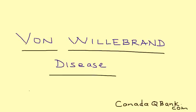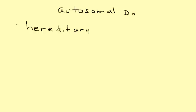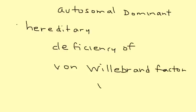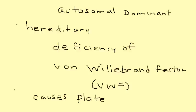Von Willebrand disease is a very interesting hereditary disorder and it is autosomal dominant. The key aspect is that it's a deficiency in a very important factor appropriately named Von Willebrand factor, which we'll refer to as VWF. This factor is involved in platelet adhesion, so if you have a deficiency, you'll cause platelet dysfunction.